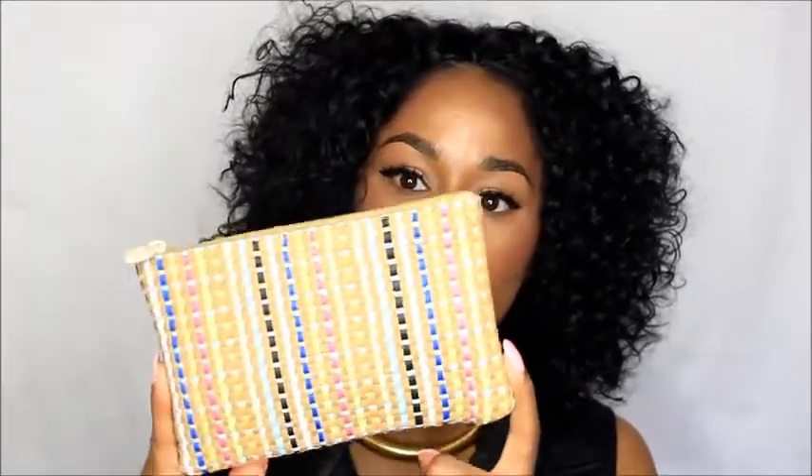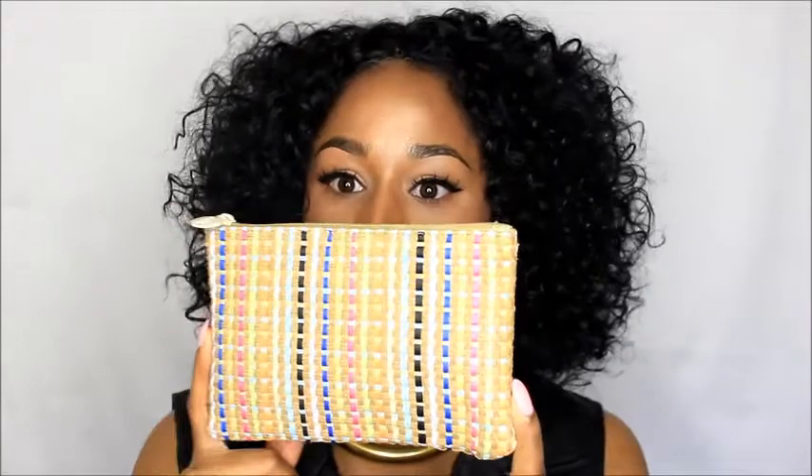This month's theme of the Ipsy bag is Bohemian. This is what the actual makeup bag that came in the package looks like — it had the five products inside of it. This is honestly the cutest makeup bag I've gotten since I subscribed with Ipsy.